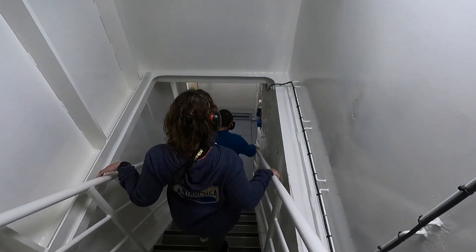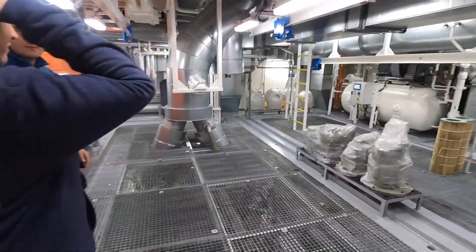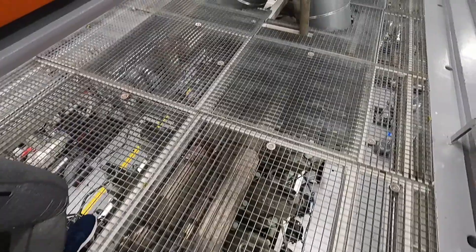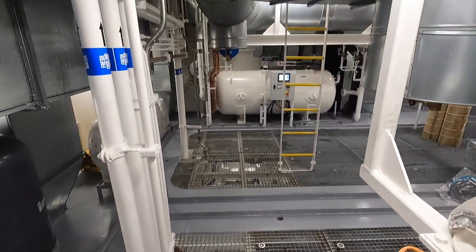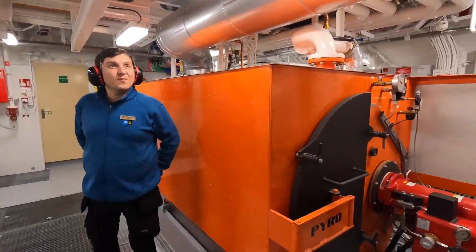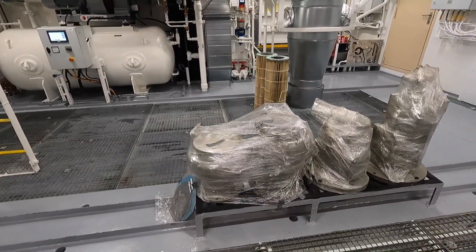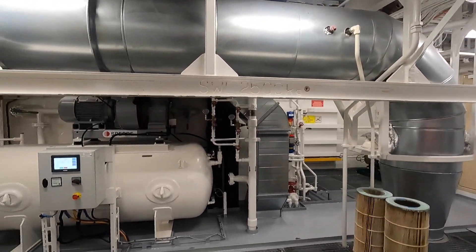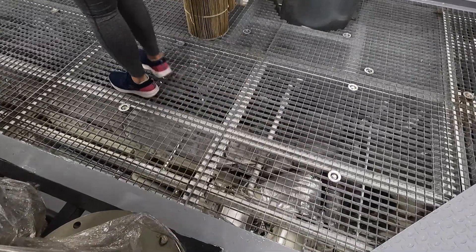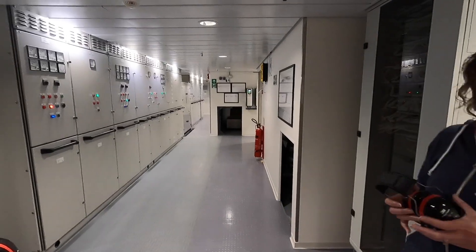These rooms are very loud with the engine activity, so we wore hearing protection. The tour took us around to see the engines, all kinds of different components, wiring, electrical systems, as well as the water and sewage treatment equipment.